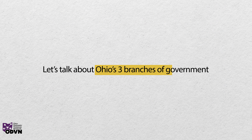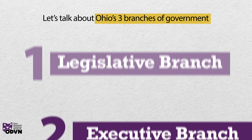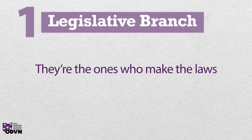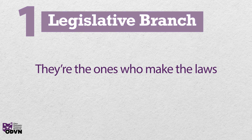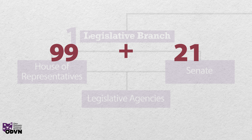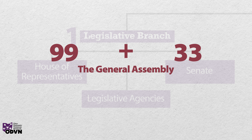Let's talk about Ohio's three branches of government in a way that's easy to understand. First, we have the legislative branch — they're the ones who make the laws. The legislative branch consists of 99 Ohio House of Representatives and 33 Ohio senators, collectively called the General Assembly.